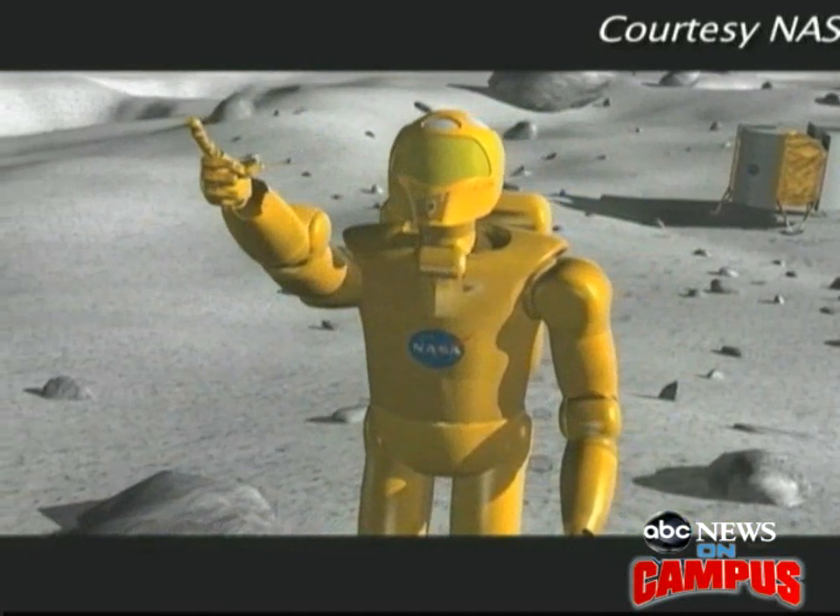Onler thinks it's the direction NASA should take. The humanoid robot, he believes, is the defining technology of this century — it will be to this century what the television, the personal computer, or the automobile was to the last century.